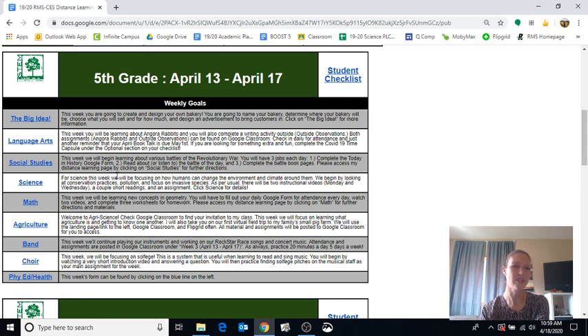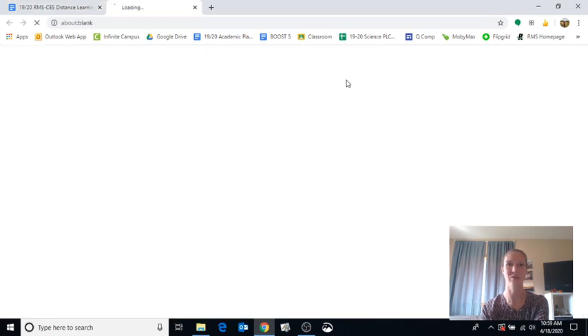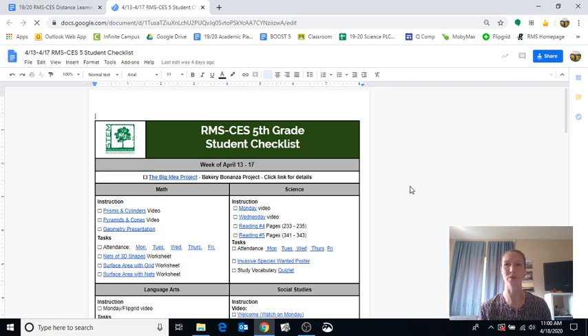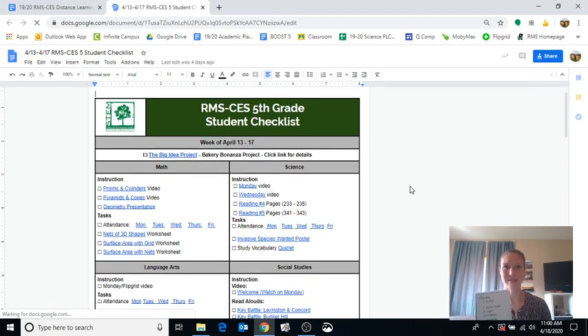For myself and some other teachers it's a distance learning page; for others it's their teacher website — wherever we host our information. Since we're starting our week on Monday, I want to check out the student checklist — this gives me a big picture idea of everything I need to get done this week. If you have a printer at home and can print this off, it's a nice tool. You can physically check off things as you go; if you don't have a printer, that's not a big deal.